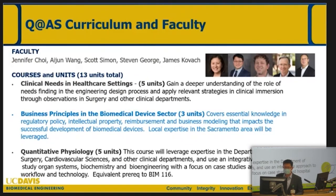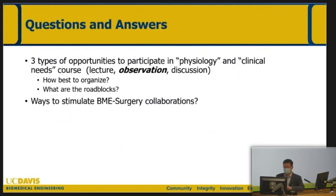The third course — Business Principles in the Medical Device Sector — Dr. Jim Kovach is leading. We can talk about that separately. This course is very exciting — it covers intellectual property, regulatory policy, business development, and entrepreneurship for students in the medical device field. This whole session is designed to get information to our surgical colleagues about what biomedical engineering can do — especially for the Quarter at Aggie Square program — and how you may be able to participate.